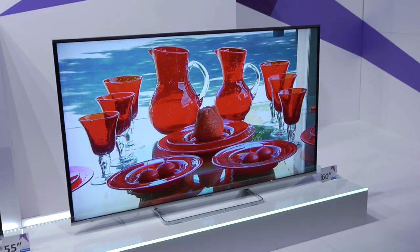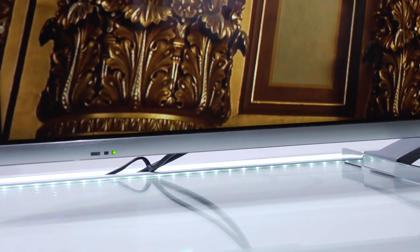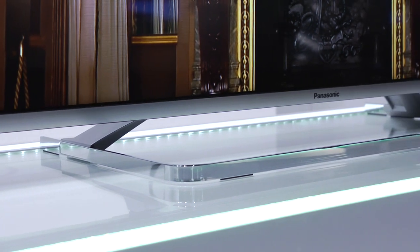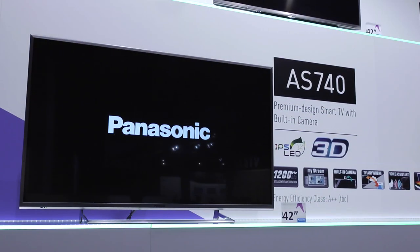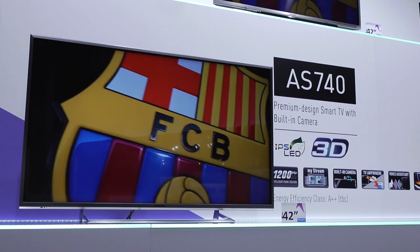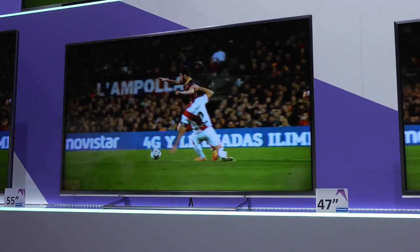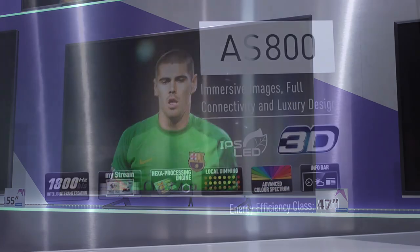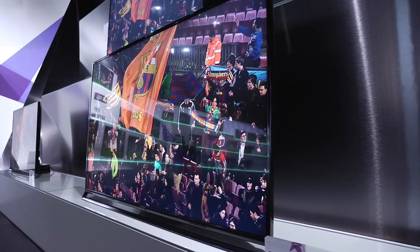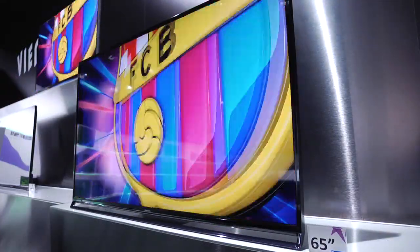After the 6 series we have the 650, where we introduce 3D into the line-up — passive 3D. There's also a good design differentiation between the 600 and the 650. Going up to the 740, you're getting towards the top end of the 1080 range. The design difference between the 650 and 740 is significant — you're getting a camera built in, plus a satellite tuner and a terrestrial tuner, so you can access FreeTime via satellite or FreeView. Then we go to the AS800, which is at the very top end of our 2K range, with two satellite tuners and two terrestrial tuners.